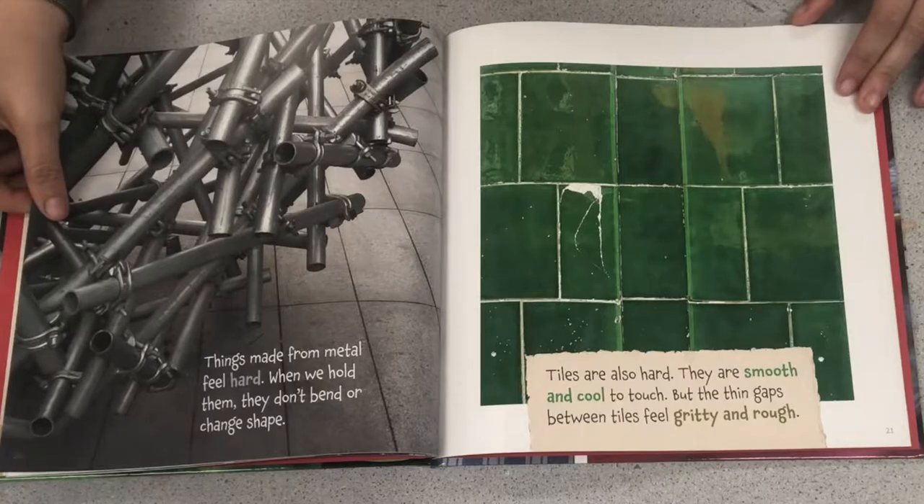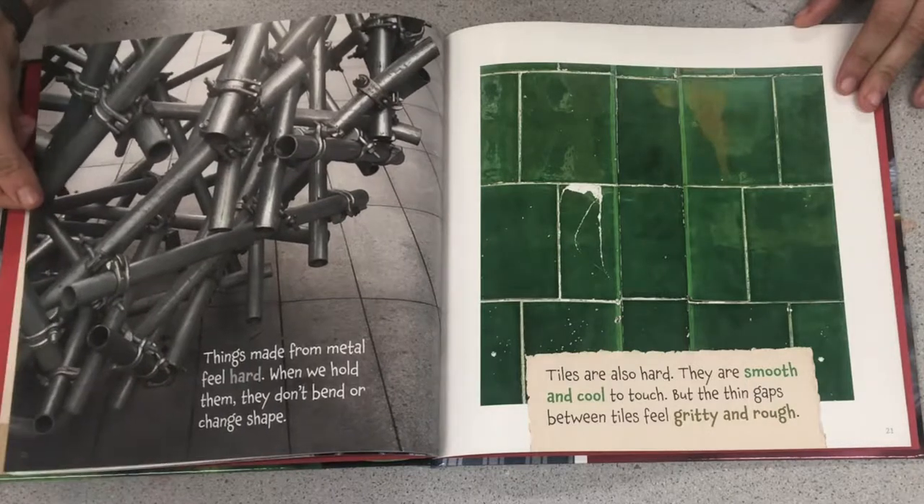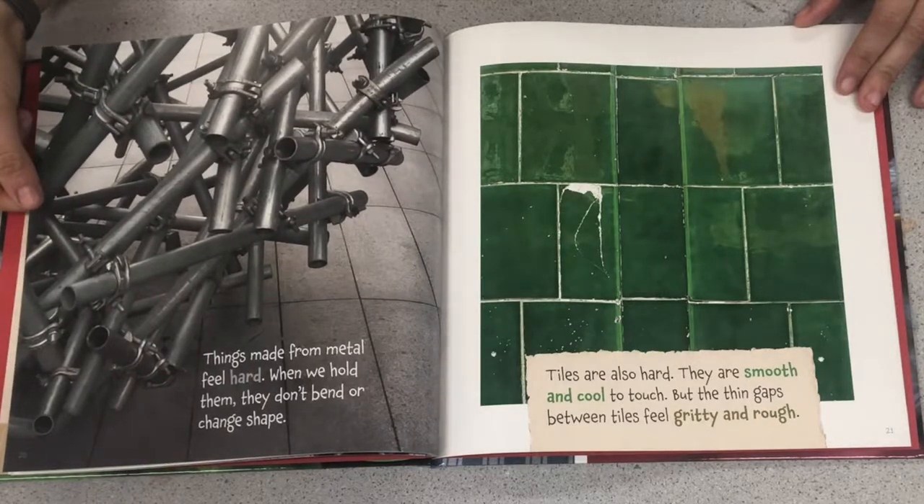Things made from metal feel hard. When we hold them, they don't bend or change shape. Tiles are also hard. They are smooth and cool to touch. But the thin gaps between tiles feel gritty and rough.